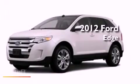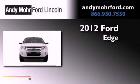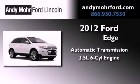This is a brand new 2012 Ford Edge. This vehicle has seating for 12 adults and a 3.5 liter V6.